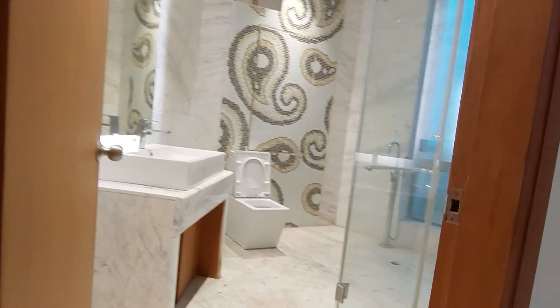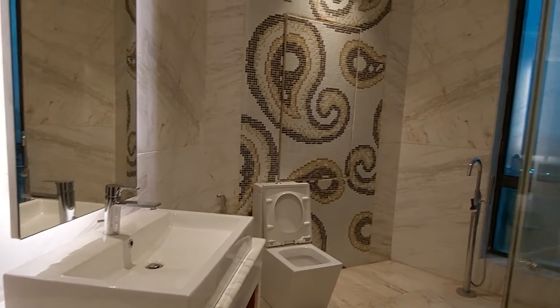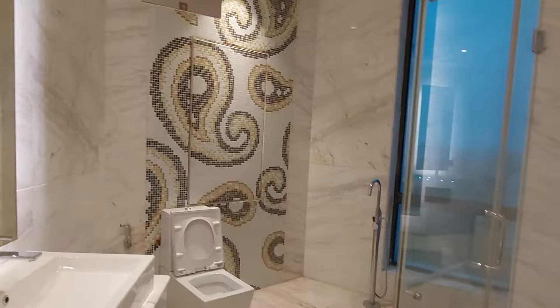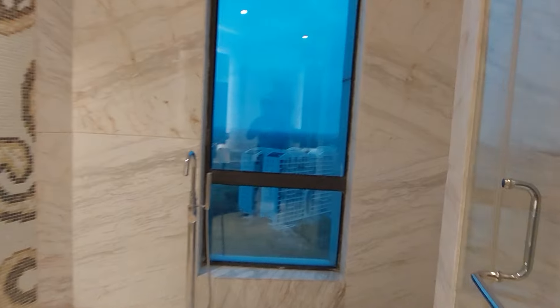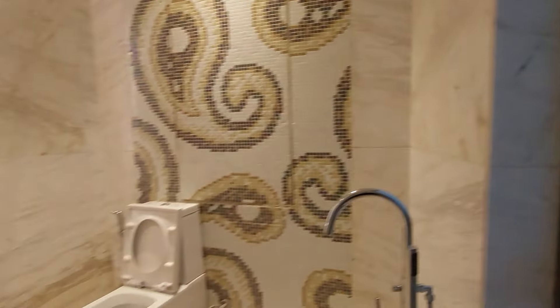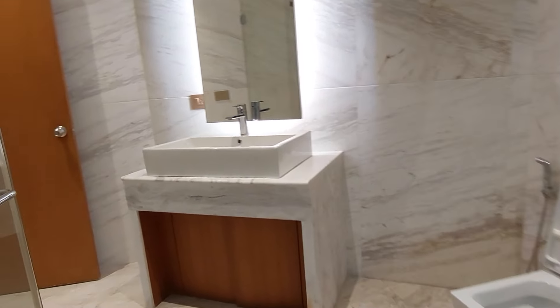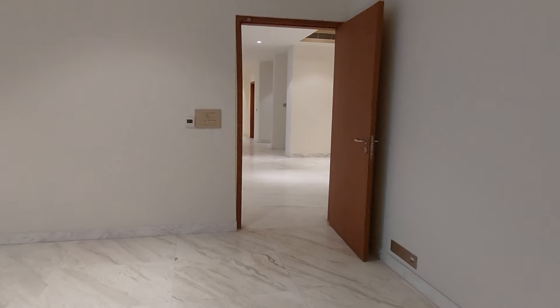This is the attached washroom along with your master bedroom. We are providing all top-notch brands in this washroom as well. It's a beautifully decorated washroom and the view from the washroom is also excellent. We are also providing space for bathtubs, and you can get a separate wash area like this.